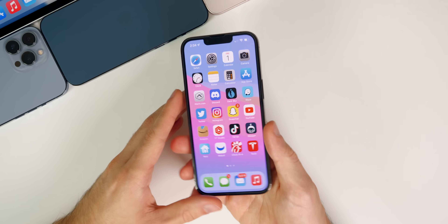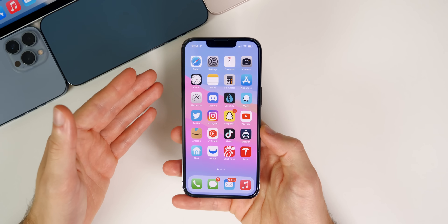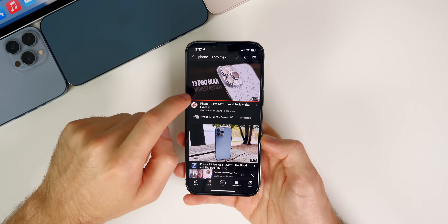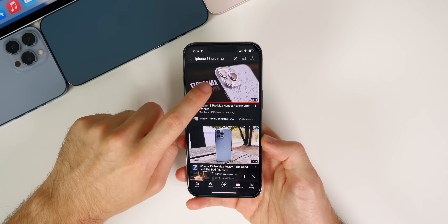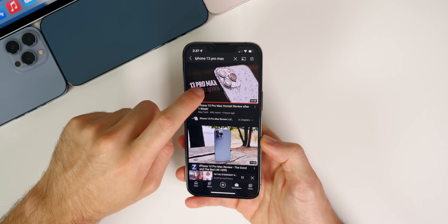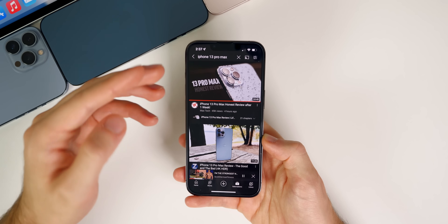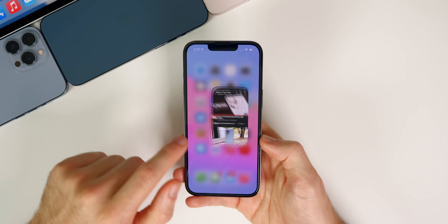There are still issues with third-party applications supporting 120Hz on the iPhone 13 Pro and Pro Max. It will take time for developers to update their apps. There are also touch responsiveness issues, mainly in the YouTube app. On the home screen and in default Apple applications everything is fine, but in third-party apps like YouTube the touch responsiveness issue remains.